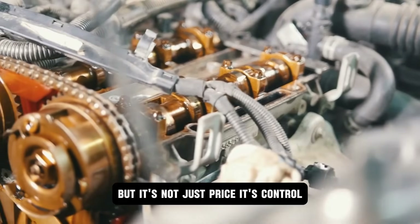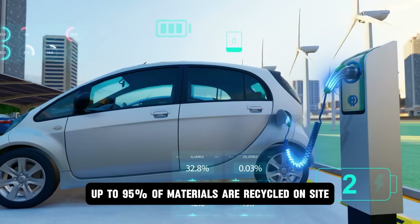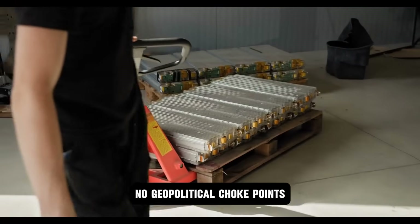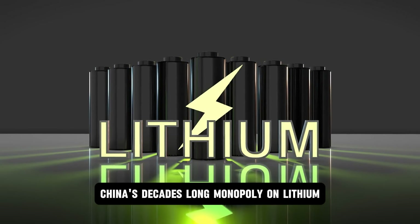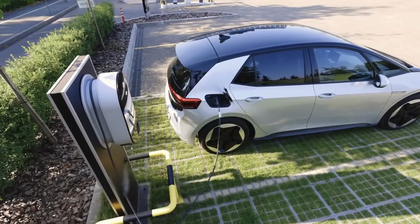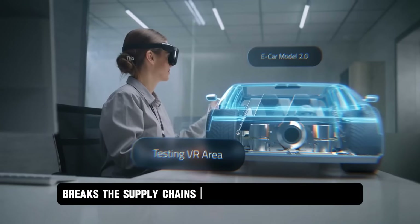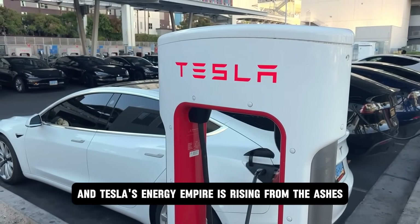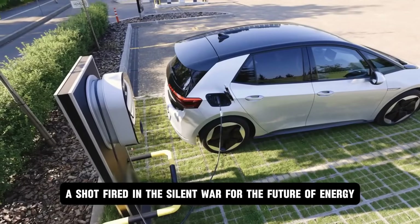It's not just price — it's control. The entire battery life cycle is designed to be circular, local, and autonomous. Up to 95% of materials are recycled on site. No sprawling mines in unstable regions, no geopolitical choke points, no dependency on a single nation or company. China's decades-long monopoly on lithium refining — over 80% of the global market — faces its most existential threat yet. Tesla's swarm of micro-factories, each pumping out millions of aluminum-ion packs worldwide, breaks the supply chains apart and scatters the power. The lithium era is ending, and Tesla's energy empire is rising from the ashes. This is no ordinary car launch — it's a declaration of independence, a shot fired in the silent war for the future of energy.